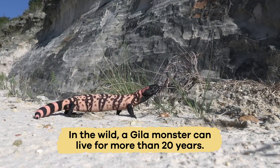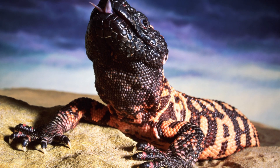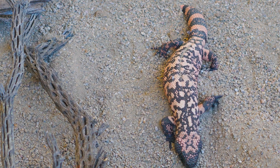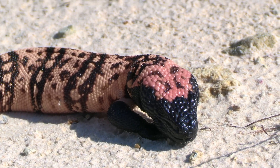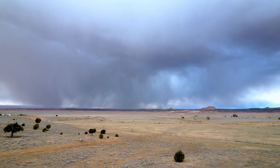In the wild, a Gila monster can live for more than 20 years. It grows slowly and doesn't reach full size until several years old. Because of its slow metabolism and ability to store fat in its tail, it has adapted well to survive in environments where food and water are not always available.